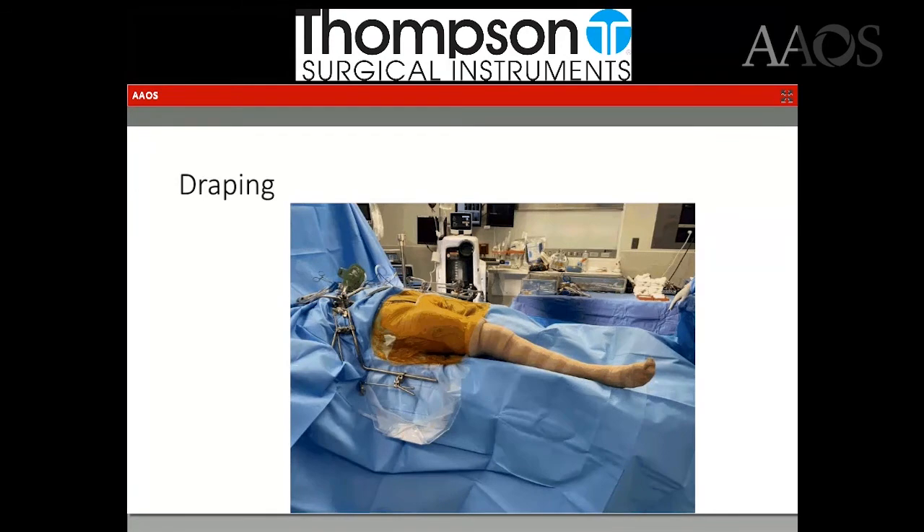Here is a picture of draping. For standard primary total hip replacements, I do a unilateral prep — just the operative side. If I'm doing a revision or a simultaneous bilateral, I will prep both legs. Prepping both sides does give a little bit more mobility to the operative leg, but for a standard primary total hip replacement, that's not necessary.